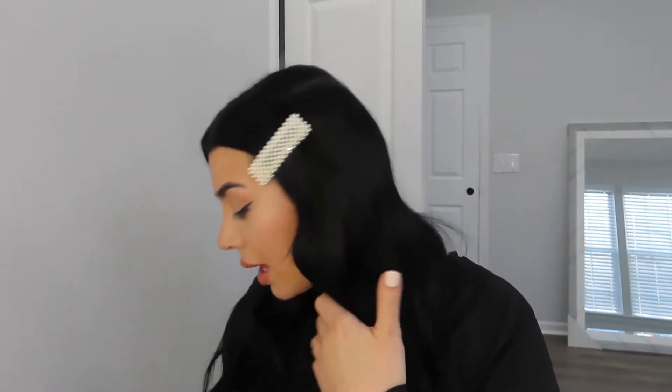I feel like I don't have my clip on the right way — it looks kind of weird. I'm obsessed with these clips though, I got them off Amazon. I had so many of them and I just keep using them — they're just cute and girly.